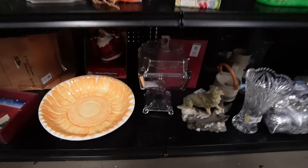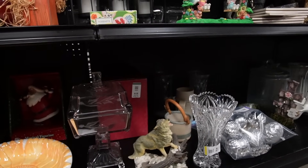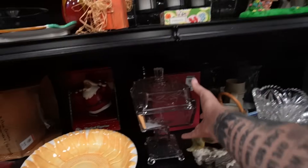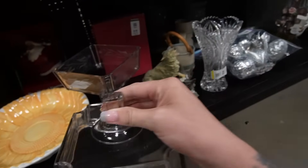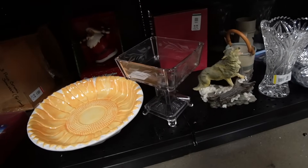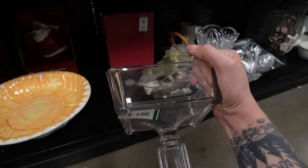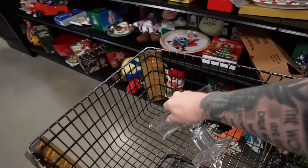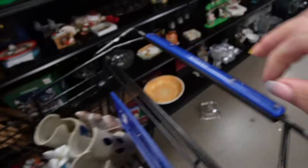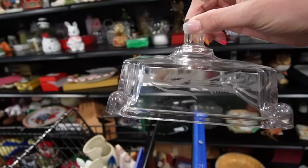We've basically done one aisle of this thrift store and I feel like I've gone a little overboard. There's a stein down here — no bird houses. This is really interesting, looks like EAPG of some sort with a weird pattern. I like it but it might sit for a while. It's $8.99 — as long as there's no chips or cracks, maybe I'll give it a shot. Put a little jelly beans in there.